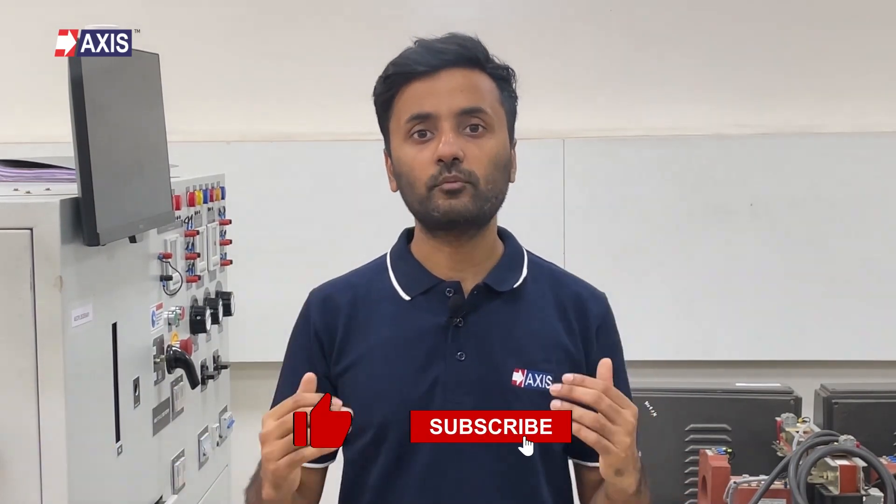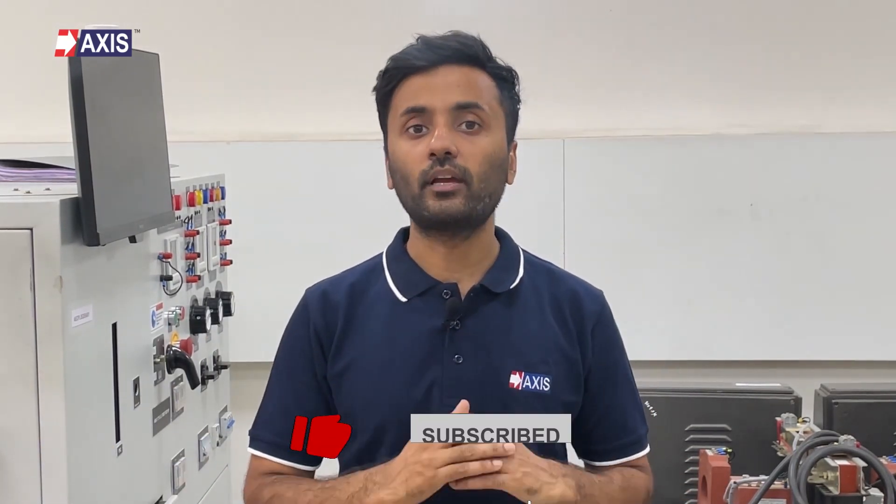If you want to watch more videos about earthing and lightning protection systems, please make sure to subscribe to our channel so you will find them coming up every week.